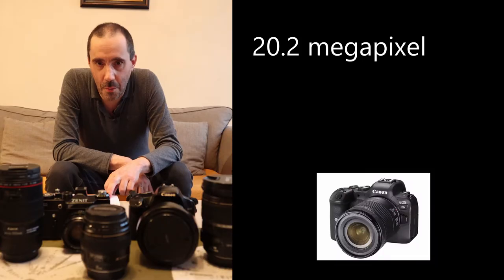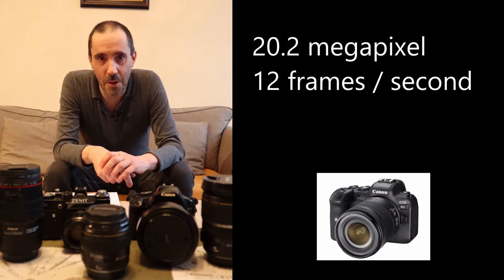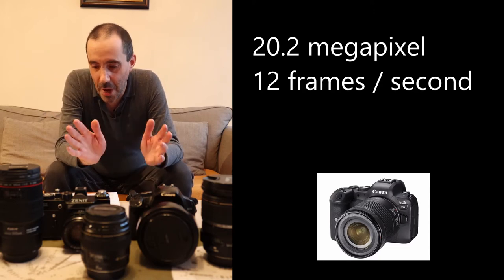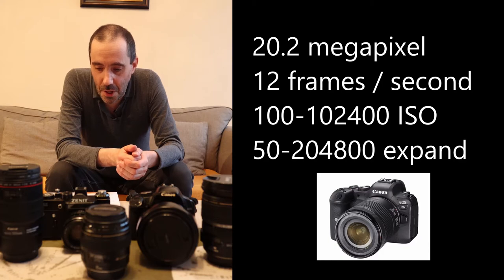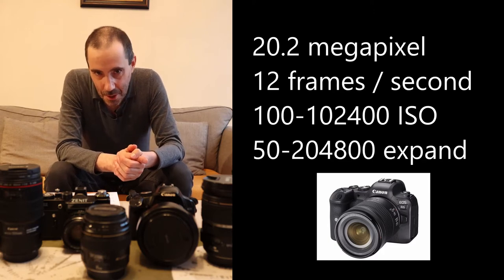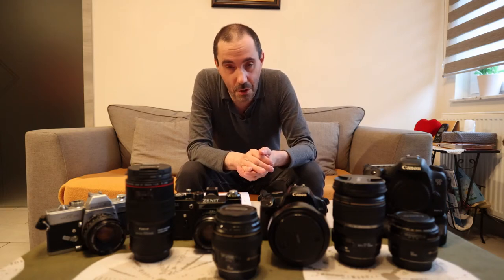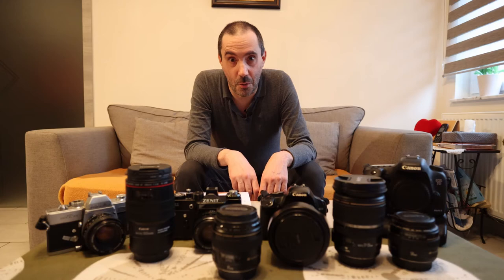After a couple of weeks I was already used to it. The specs: 20 megapixels, 12 frames per second mechanical shutter — really usable for action photography to catch the ball at exactly the right moment. The ISO is incredible: 100 to 102400, and you can expand it to 204800 — but never use it. I tried it once and said 'what is this?' — it's just a bunch of noise. Not recommended.